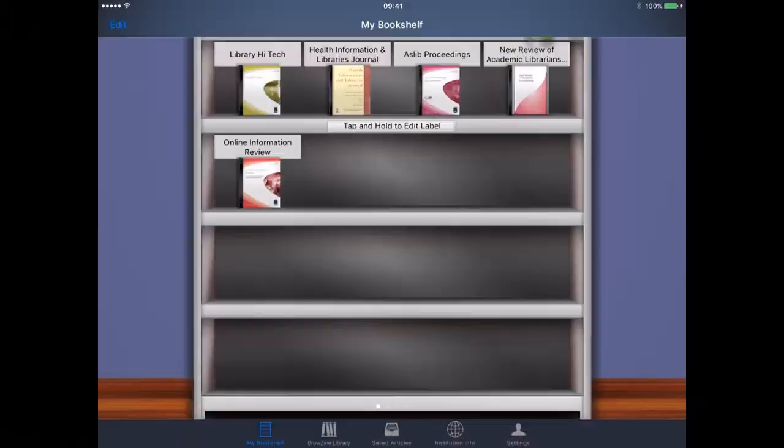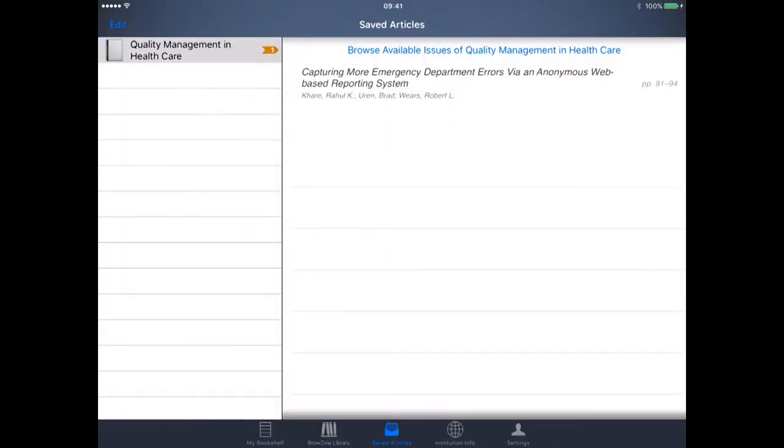If I go back to my bookshelf, you can see these are the ones I've actually saved. I can also go into the saved articles option, where I can save articles and go back to those and view them as and when I like. It's a very, very good app to have in terms of getting hold of the latest research from the library without actually having to go into the physical library.